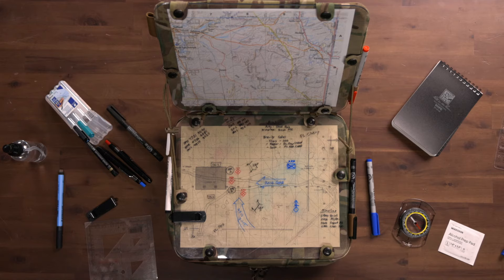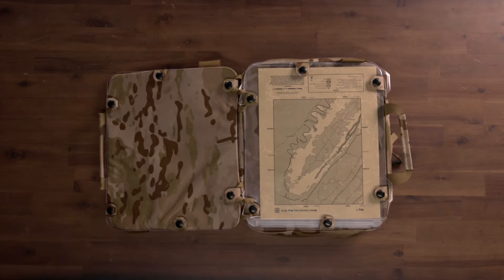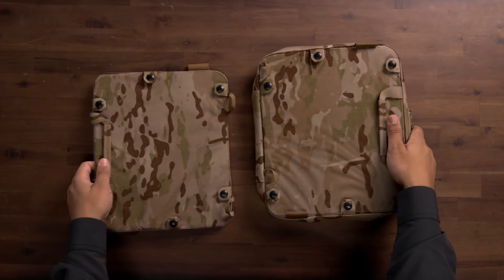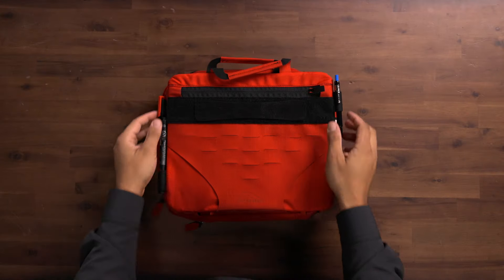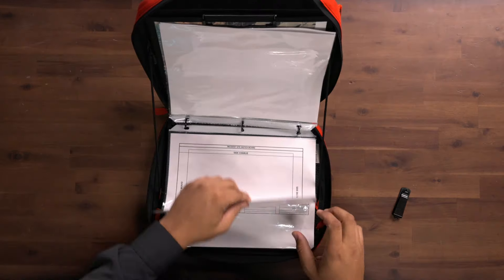Battle Boards are designed as standalone tools, but also as components of modular and expandable systems. The Battle Board Fist comprises the Expedition and the Swift, a system designed to provide two writing and display surfaces. The two boards quickly and easily link together using the opposing loops and straps of our patented quick-change system. These features come standard with every board and enable you to mix and match any size and type to create the setup that you prefer.